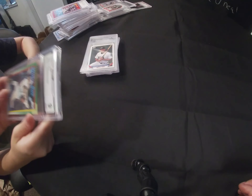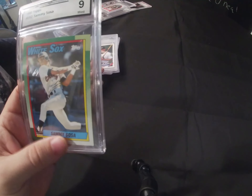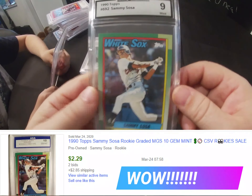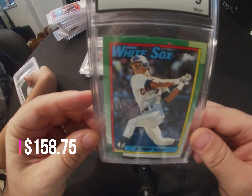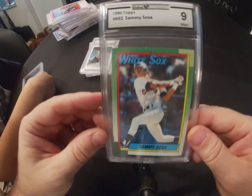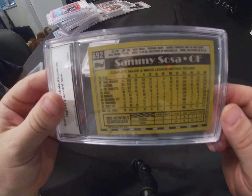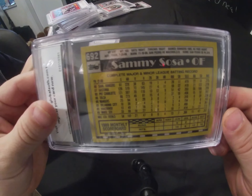This one's fine — done by Global Authority. It's a Sammy Sosa rookie card from 1990 Topps and it came back graded as a 9. A very nice card.